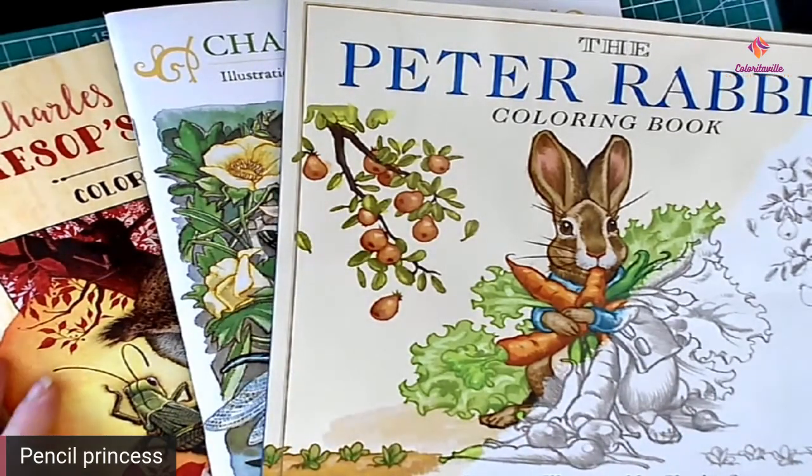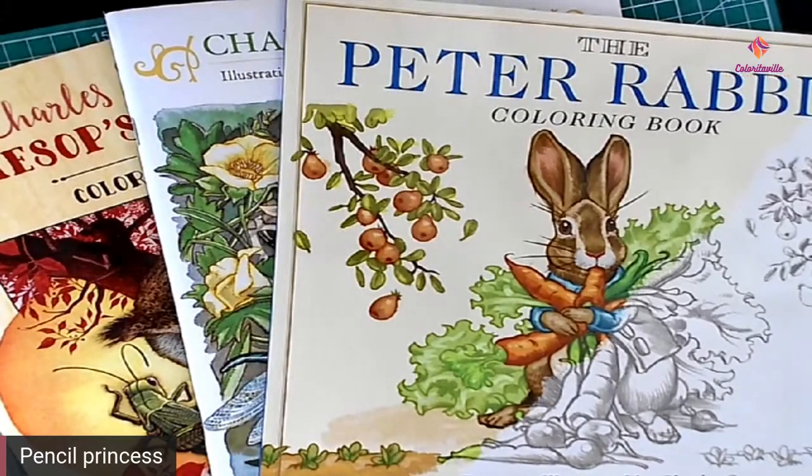Thank you so much for watching — I hope you enjoyed it. Of course, hit the like button, subscribe, and hit the little bell so you get reminders. Leave us a comment — I love to hear from all of you. If you want to join us over on Facebook, we do have a Facebook group called the Cozy Coloring Corner at Coloritaville. Fill out the application form and we'd be happy to get you in there. That link is also in the about section below, and I will leave links to all of these coloring books in that section as well. Thank you so much for watching and I wish you a wonderful day — until the next time, color, relax, and always stay safe. Bye-bye for now.